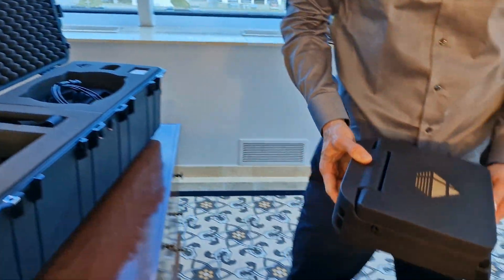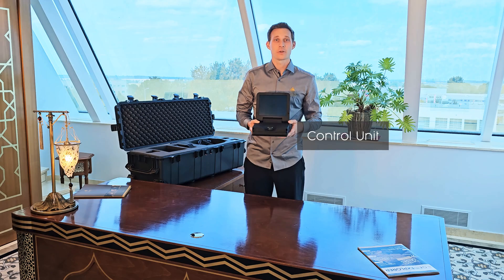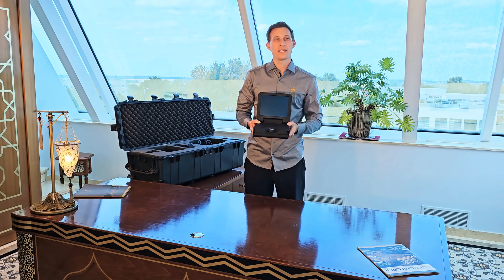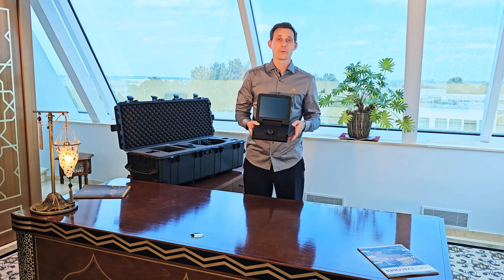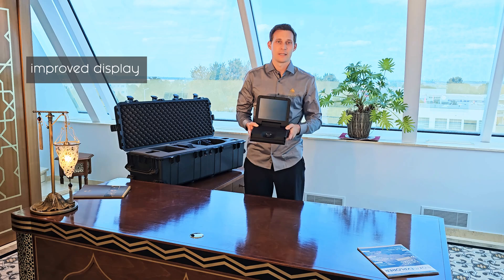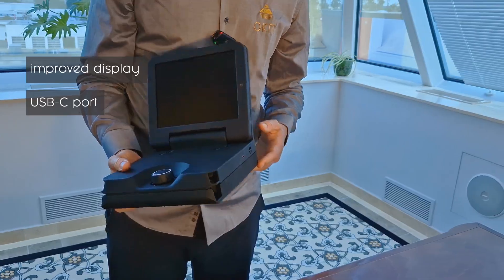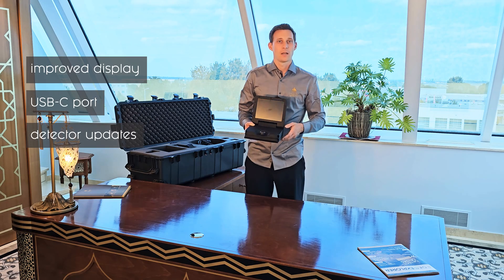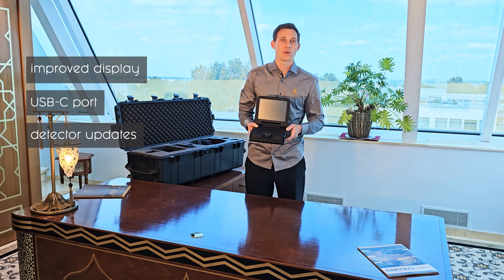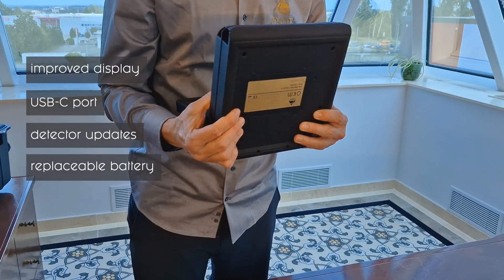The centerpiece of the EXP5500 Professional is the control unit. This is essential to configure and perform 3D ground scans and to use the magnetometer and VLF mode. We have improved our display technology — now it is easier to read in direct sunlight. We use a USB-C port for fast and secure file transfer and for detector updates. This port is also used for charging the internal battery. In the EXP5500, the battery can be replaced easily.